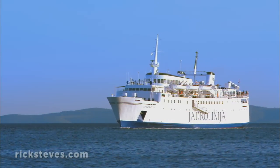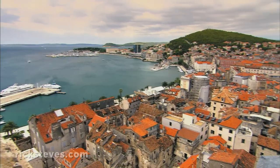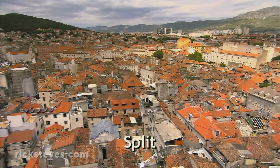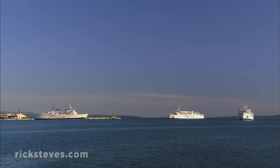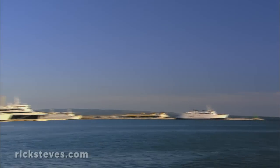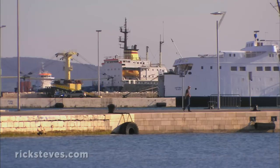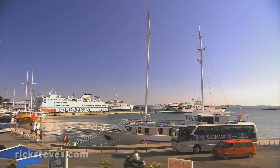After a little island hopping, approaching urban Split, Croatia's second city, feels like a return to civilization. So many Dalmatian coast towns feel tailor-made for tourism, but Split is a serious port. It's vibrant with or without its visitors.